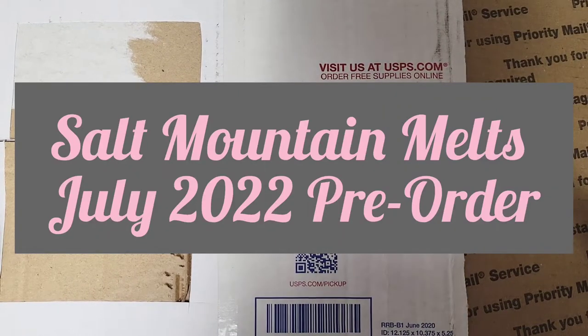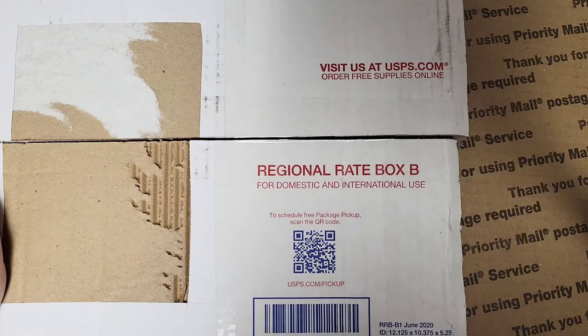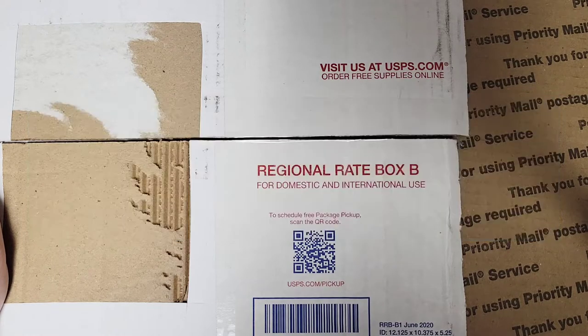Welcome back, this is Annie, and today I'm going over the recent pre-order from Salt Mountain Melts. This is the pre-order that was in July, and I received this today, September 17th. Her next pre-order is September 18th, so about 24 hours away.